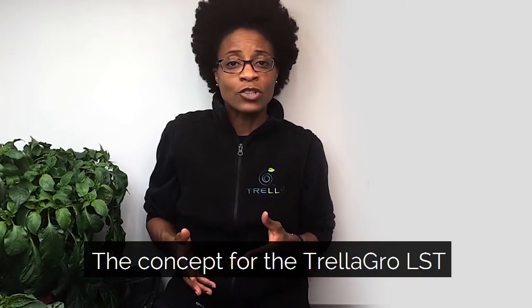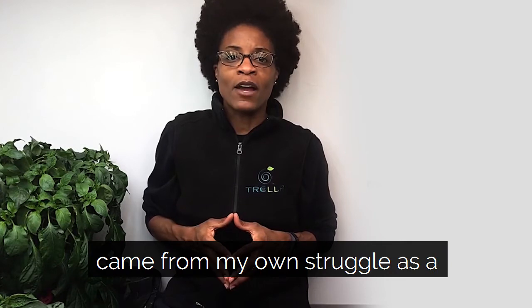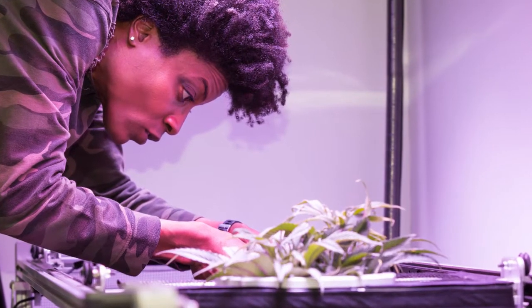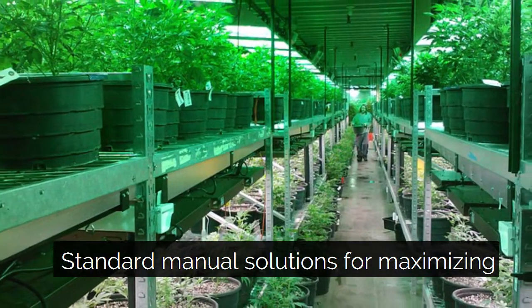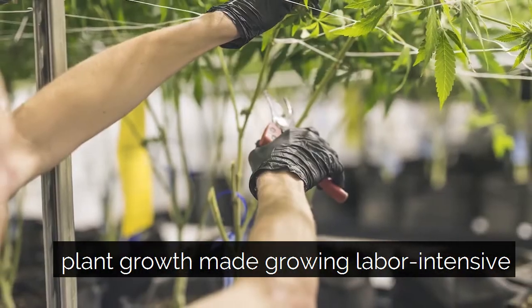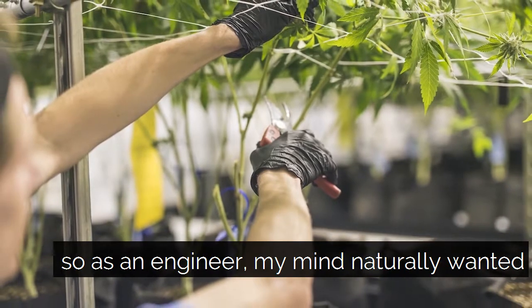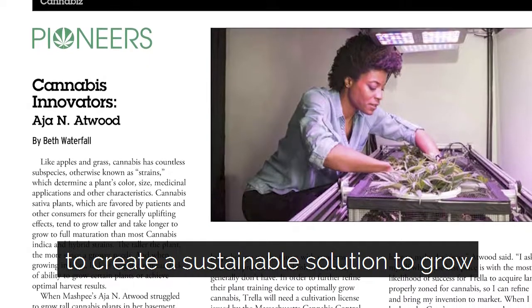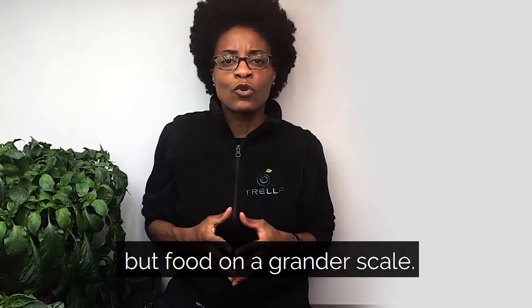The concept for the Trella Grow LST came from my own struggle as a medical marijuana patient to grow cannabis in my small basement. Standard manual solutions for maximizing plant growth make growing labor-intensive, so as an engineer my mind naturally wanted to create a sustainable solution to grow not just my medicine but food on a grander scale.